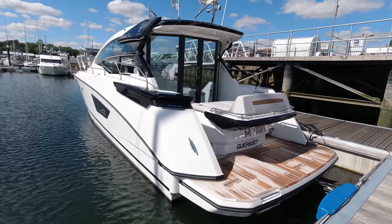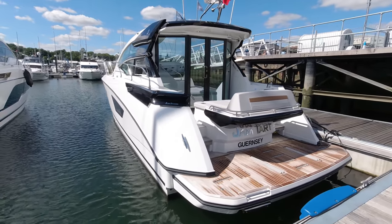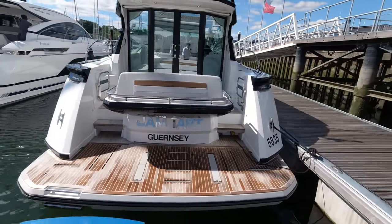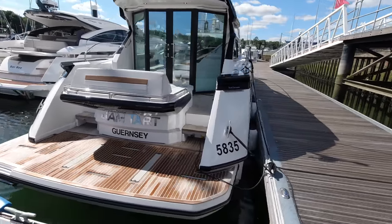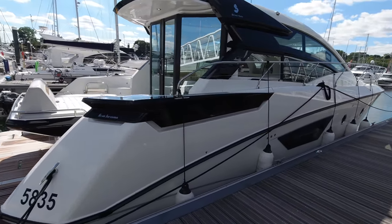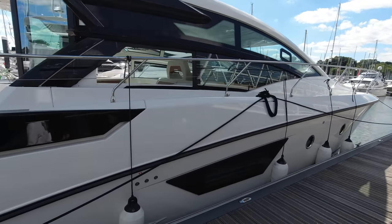Let me spin the camera around — she's just arrived, fresh in from the Channel Islands, supplied by the original dealer to Guernsey. First owner from April 2019 to April 2020, then changing hands very quickly to a second owner who had her just for a couple of weeks before we took her in part exchange against a new Sunseeker.